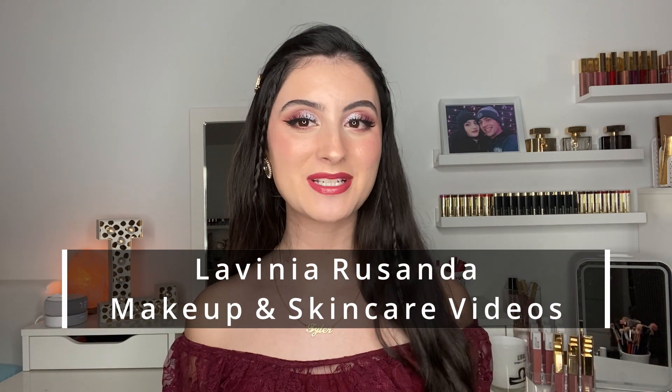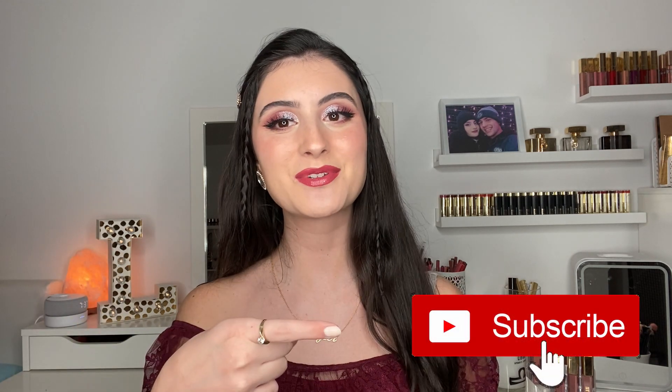Hey guys, welcome back to my channel. I hope you're having a fantastic day. If you're new here, my name is Lavinia and I post beauty videos regarding makeup, skincare, and hair multiple times a week. If that's something you're interested in, I'd love for you to join my channel by hitting the big red subscribe button.